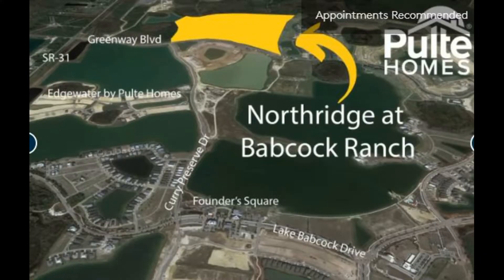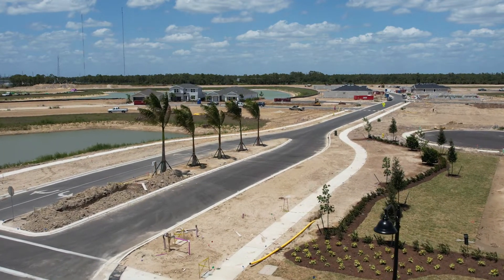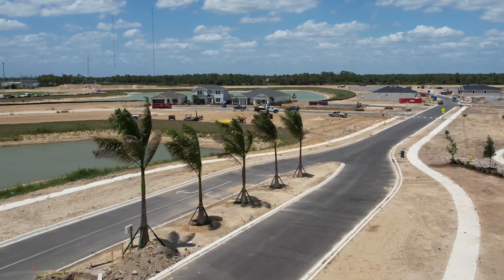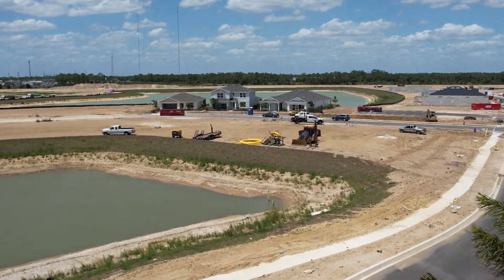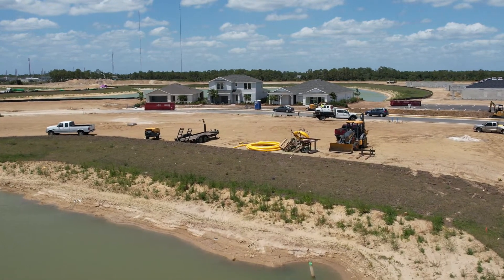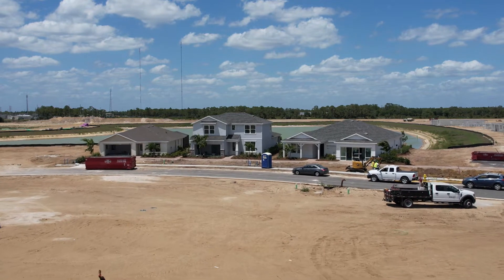Pulte's fourth community is called Northridge. Northridge has been released since January and there's going to be a total of 322 lots. They are probably about 25 to 30 percent sold out at this time. They will have 13 home designs ranging from two to six bedrooms starting from the mid-300s. For more information, call or text me to find out which floor plans they have, which lots are available, and what their price point is.